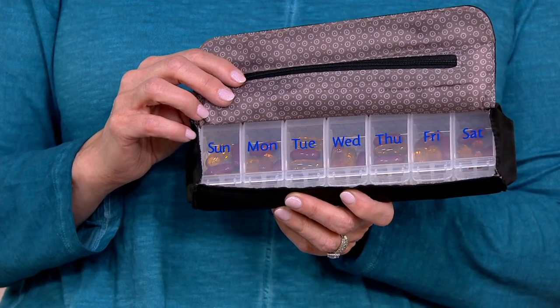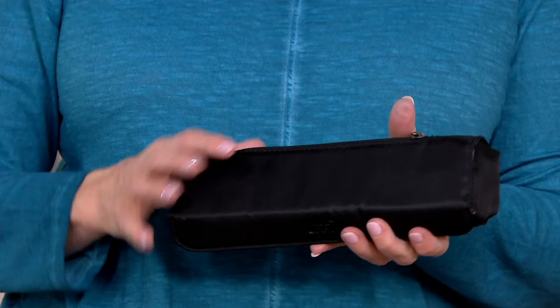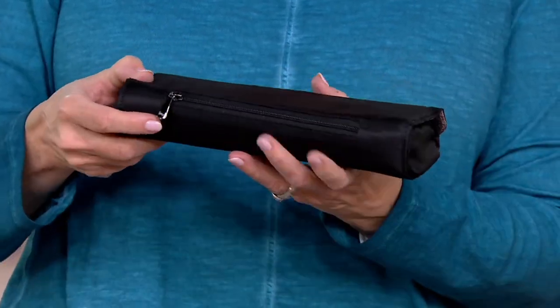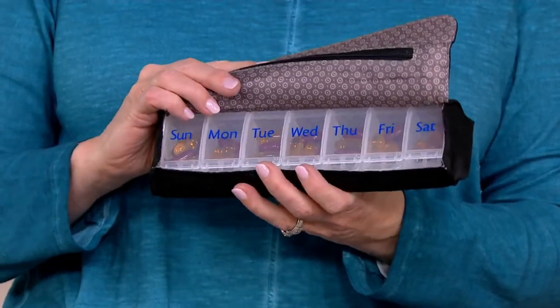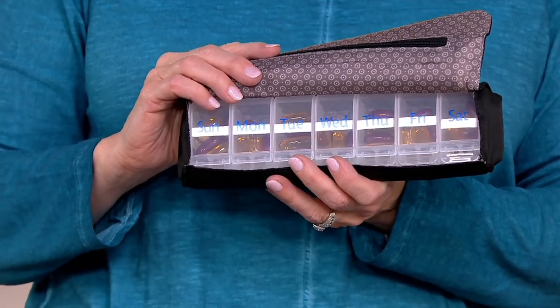I also wanted to size it so that it will fit in my favorite crossbody or fit in my favorite coat. And it's great because, like you said, Mary Beth, that situation that happened with you has happened to my girlfriends as well — all of a sudden they spill their pills all over the floor at the airport. It just gives you that extra protection.